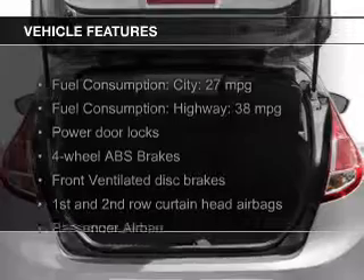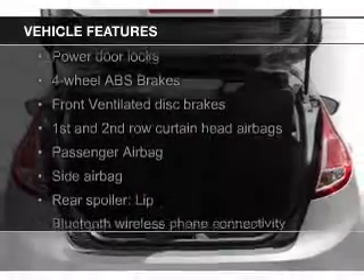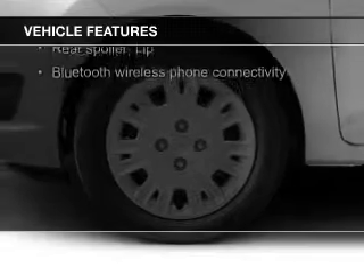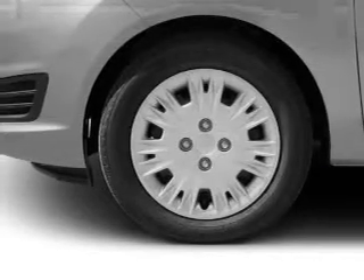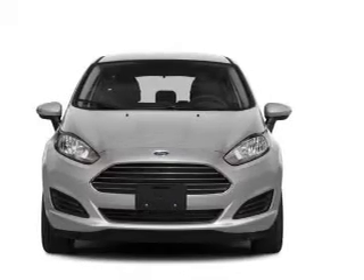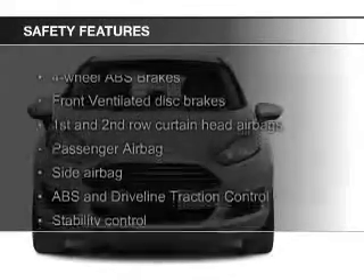The features include Bluetooth connectivity, Ford Sync voice activation, digital audio input, a tilt and telescopic steering wheel, a spoiler, an mp3 player, privacy glass, air conditioning, power door locks, and power steering.